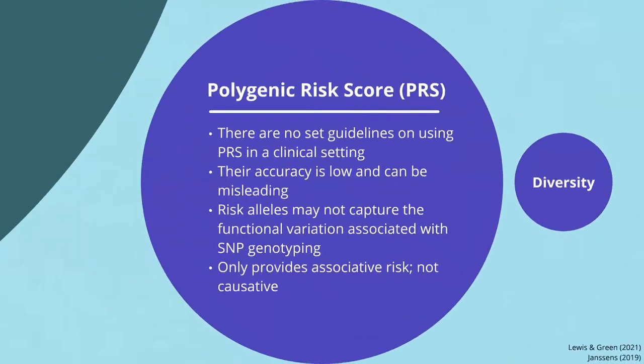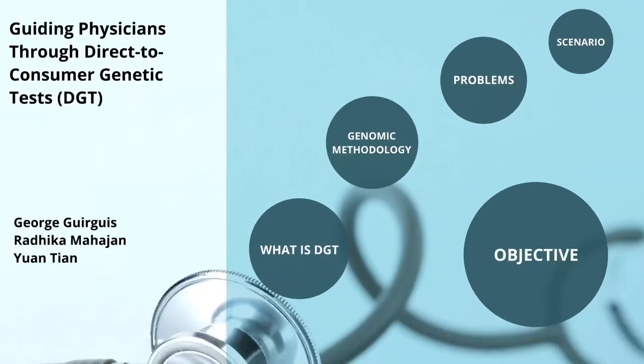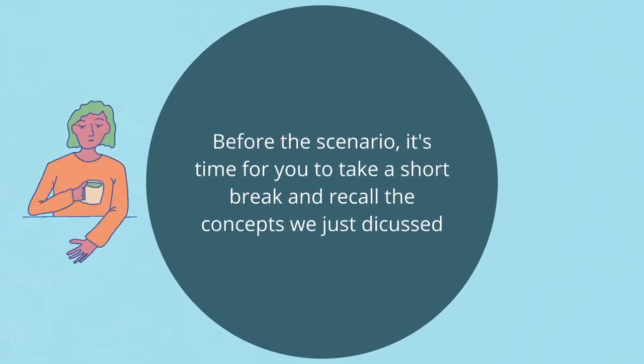You should now have a better understanding of DGT and its shortcomings. Now we will look at a scenario in a clinical setting, but first it's time for you to take a short break and recall the concepts we have just discussed.